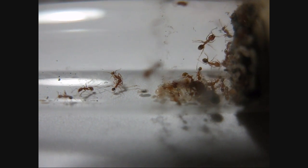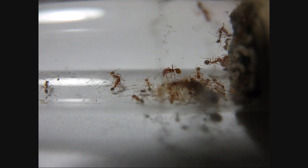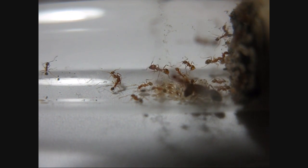I had a few setbacks where some workers escaped and I could never locate them again. So I lost a portion of the population, probably about five, but they came bouncing back really fast, and I've got two soldiers in there.